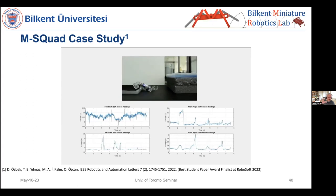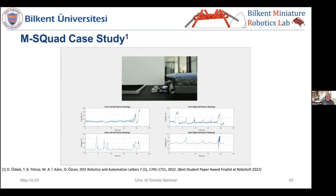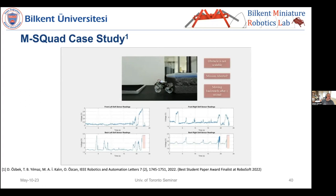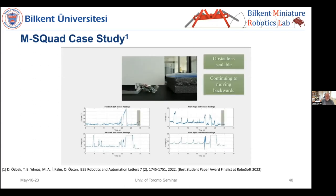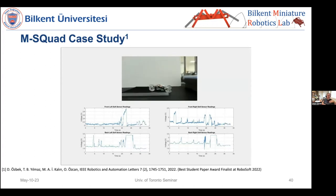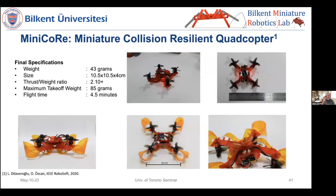When the robot encounters a massive obstacle, it buckles — the sensors saturate continuously — and the robot recognizes it cannot overcome the obstacle and gracefully retreats. When moving backward, the previously front sensors become the new rear sensors, so the algorithm checks the other sensors. The robot continues to move smoothly after retreating.